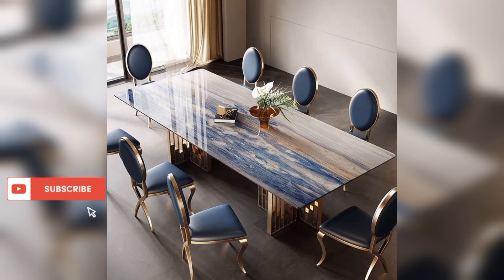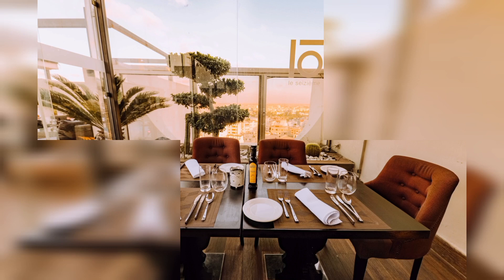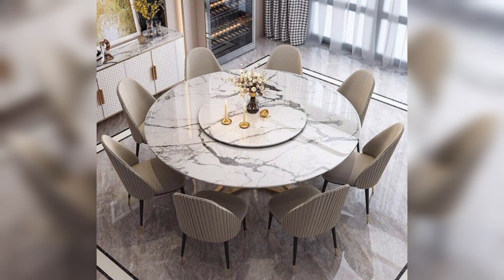Ready to transform your dining space into a haven of style and functionality? Today, we're delving into a world of captivating dining table designs that will redefine the heart of your home — the dining area. From rustic farmhouse charm to sleek glass-top elegance, we've curated a collection that caters to every taste and elevates your dining experience. Say goodbye to ordinary meals and hello to a dining space that's as chic as it is inviting.